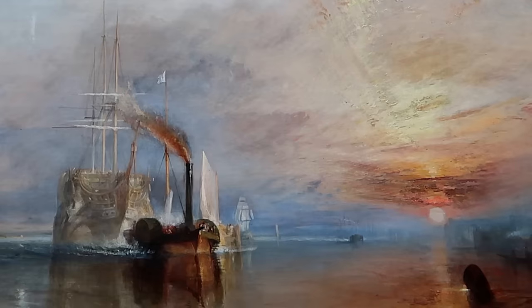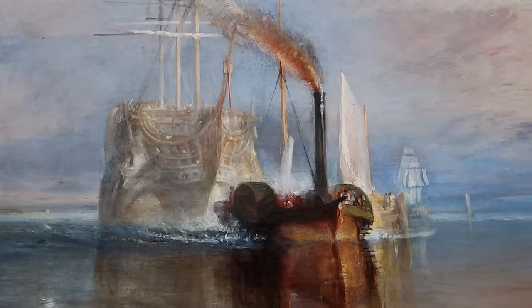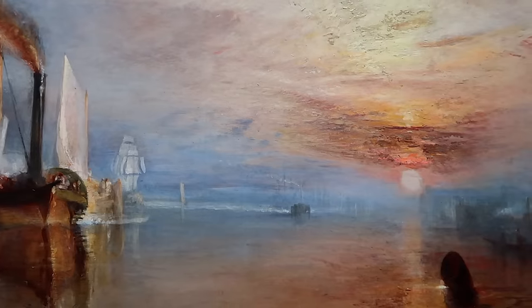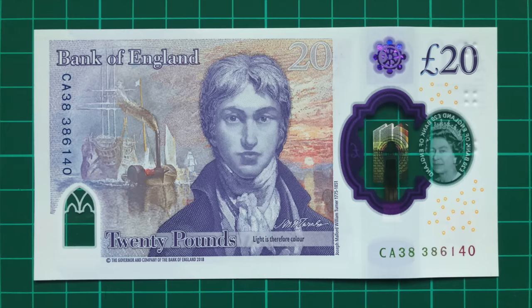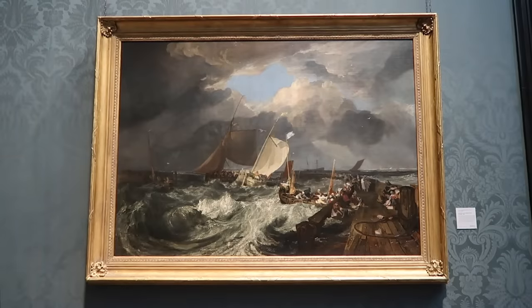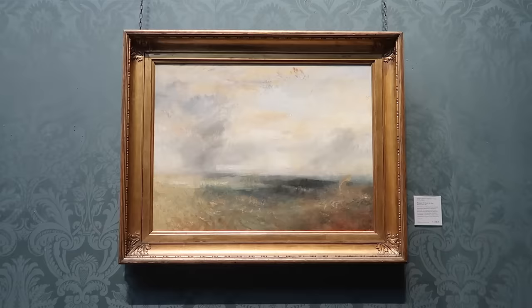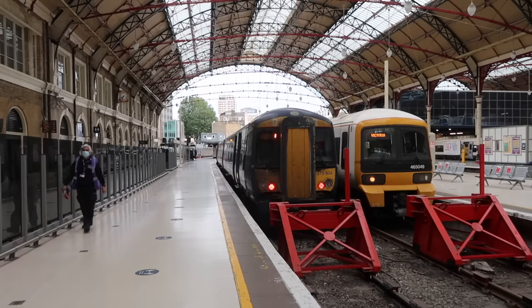The painting depicts HMS Temeraire being towed up the River Thames by a tugboat, on its way to be broken up after a long and heroic career. This sense of ending is further symbolised by the sun setting over the estuary, casting a magnificent orange glow over the scene. In a 2005 poll it was voted the nation's favourite painting, and it's not difficult to see why. The gallery is also home to several other Turner paintings, including the beautiful Rain, Steam and Speed and Margate from the Sea — so it seems only appropriate to combine those things and catch a train to Margate.